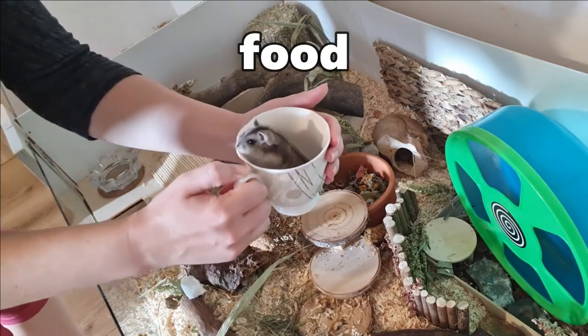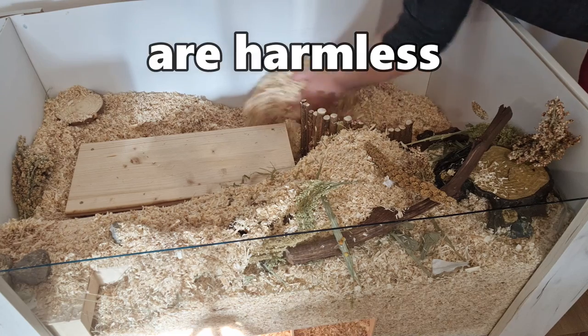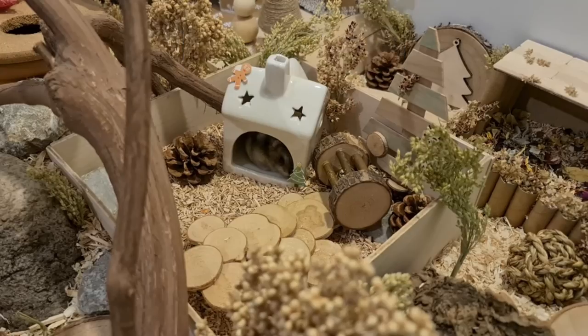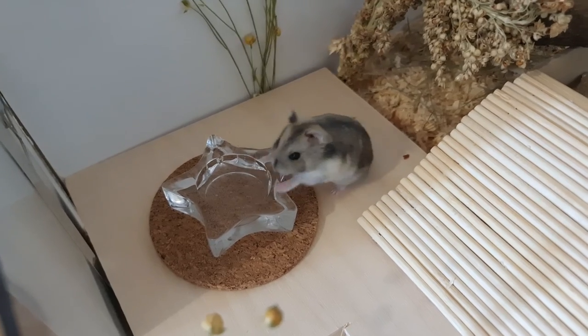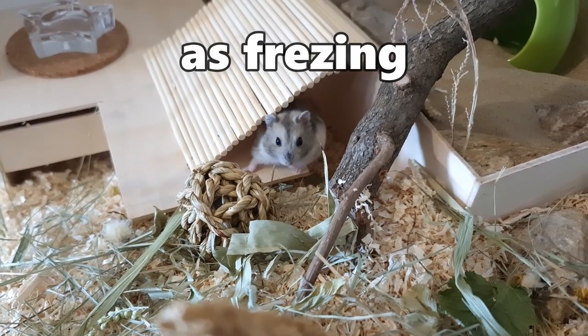More concerning than bugs in food are bugs in bedding. While insects in food are usually harmless, bedding can potentially contain parasites like mites or, rarely, fleas that are harmful to your hamster's health. To prevent this kind of issue, you should freeze bedding if you can. The process is the same as freezing food.